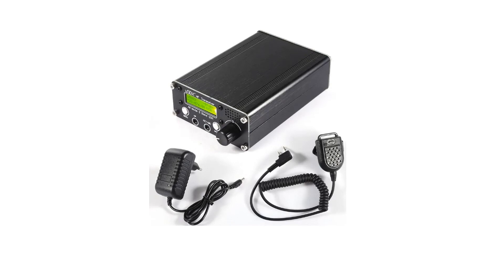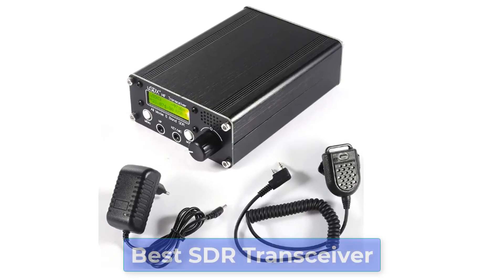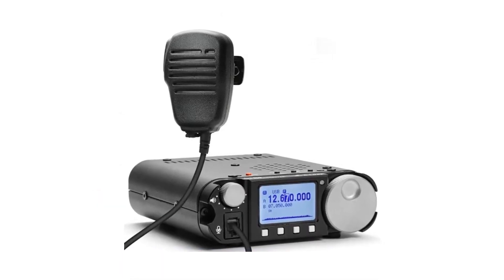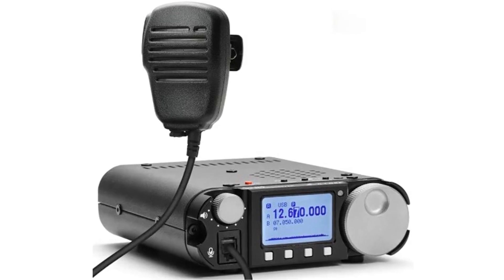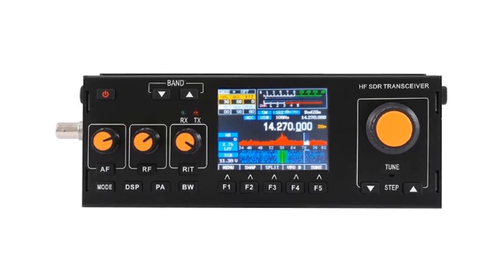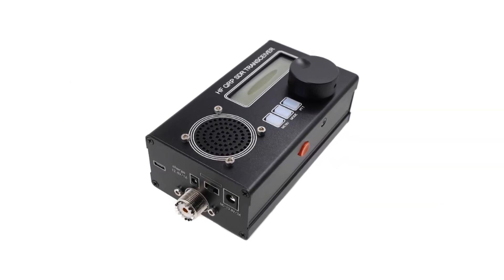Are you searching for the best SDR transceiver? Today I am going to review the top 5 best SDR transceivers. I made this list based on my personal opinion, considering price, quality, durability, brand reputation, user feedback, and other related issues. For more info and updated pricing of the products mentioned, check the links in the description below.